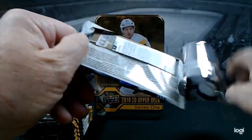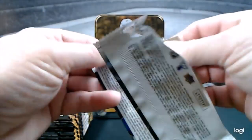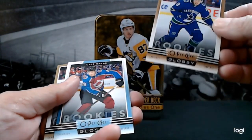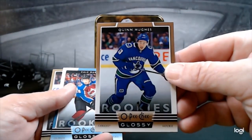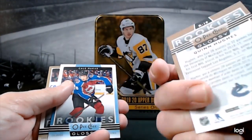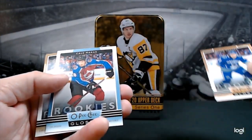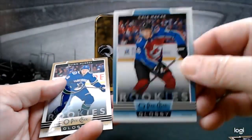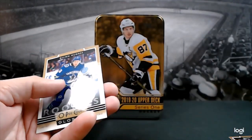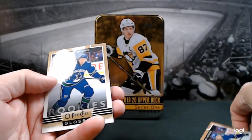Maybe we'll get something fun in there. We got a Quinn Hughes — the bronze — I'm not sure exactly what that means. Kale Makar. And for a little variety, we got another Quinn Hughes.